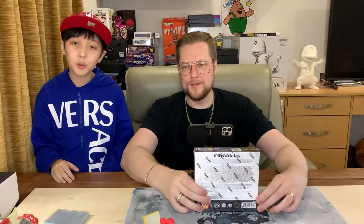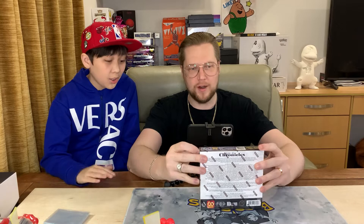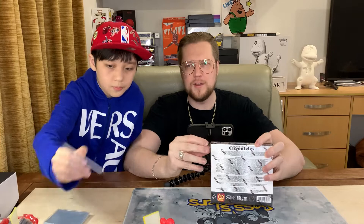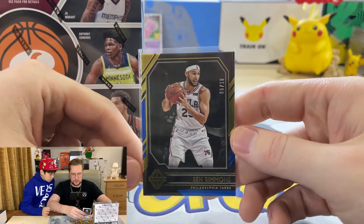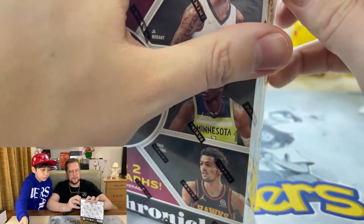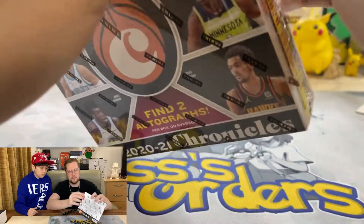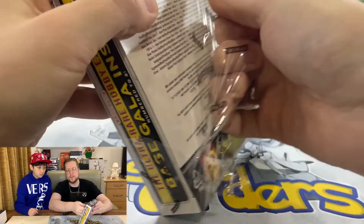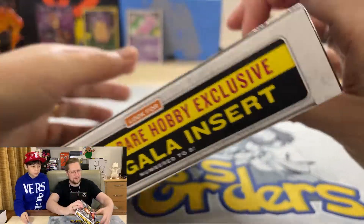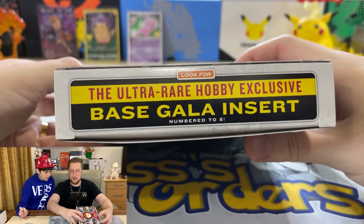Hi guys, we had to open another Chronicles since we have another box - why not open another box, right? The top pull from our first Chronicles box was definitely this Ben Simmons, eight out of ten. Just waiting for him to start playing again, definitely not in Philly, but who knows where. Aside from that, we are still chasing Ant or other bigger hitters. Our autos in the first box were not great, but again, that is the ultra rare hobby exclusive base gala insert.